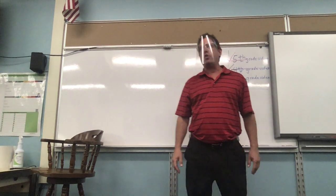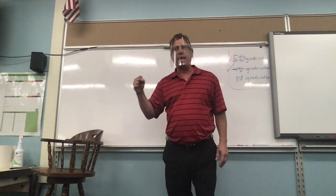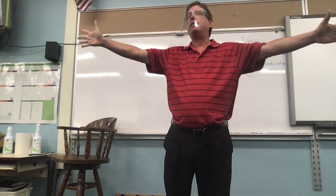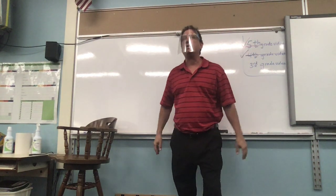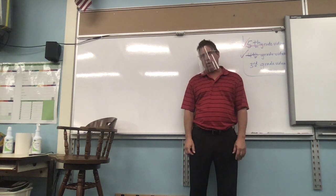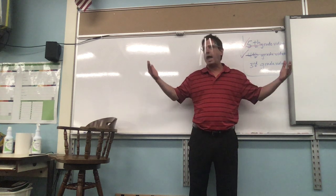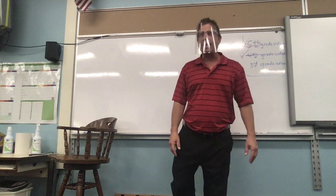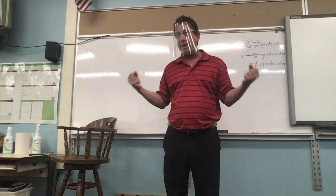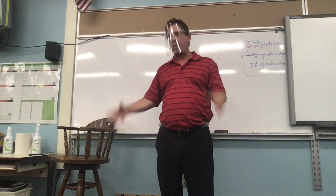Good afternoon, third grade online learners! We're excited today. Yesterday I watched myself in a fifth grade video and I said 'good morning fifth grade online learners' and I thought, how am I getting these students ready for the lesson? I seem like I'm so bored already. But we're excited, aren't we?